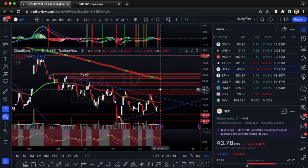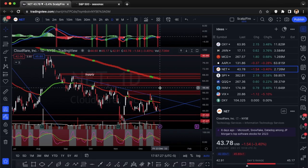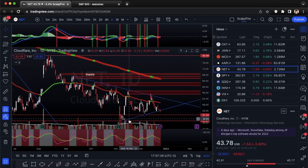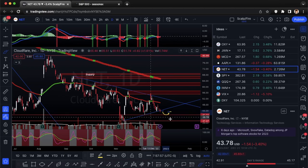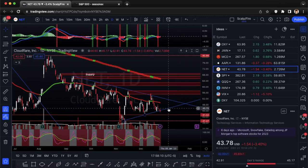Next we'll go into NET — Cloudflare. This is a high-growth tech company that's gotten slammed all year. I like this for a bearish setup. You got test one, test two, maybe three and four — a horrible downtrend — and it's essentially forming a symmetrical wedge. Now it's breaking the uptrend line. We'll want to see it head down to 41.32 support; if that breaks, it could go to the 52-week close at 37.37. Looking at puts on this.